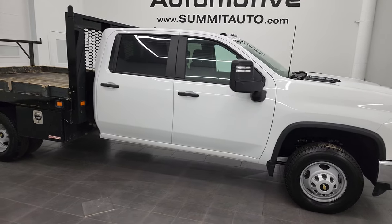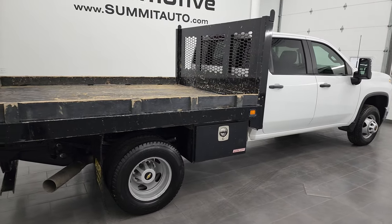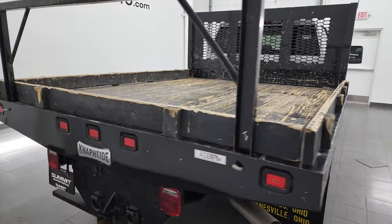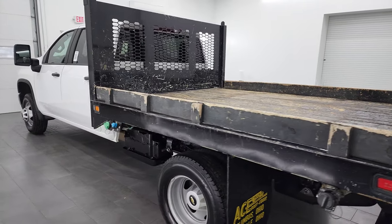Hey, this is Brett and this 2020 Chevy Silverado 3500 chassis cab 60-inch cab to axle is stock number 13330Z. I am here at Summit Automotive in Fond du Lac, Wisconsin, your new and used heavy duty truck headquarters.